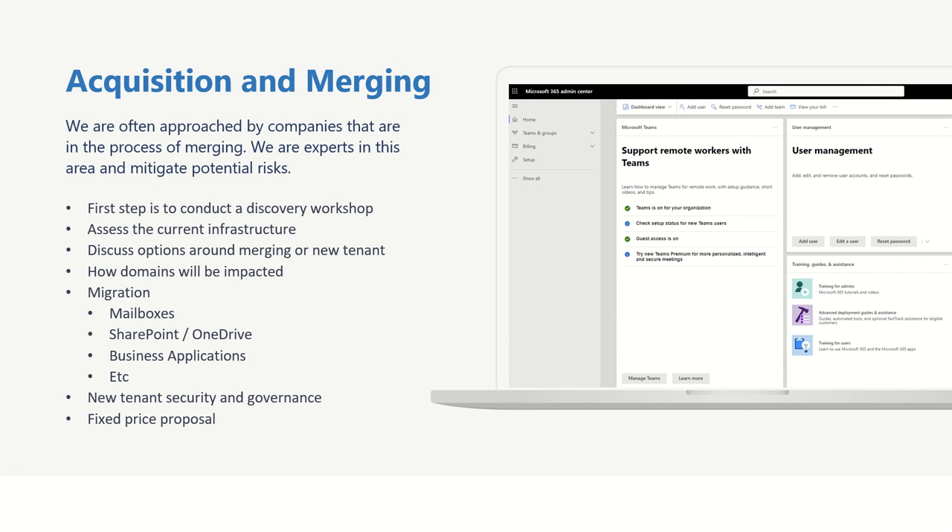There are multiple reasons why somebody might wish to merge multiple Microsoft 365 tenants together. The most common that we see is that these companies are going through some form of acquisition and are merging together. We are experts in this area and we can help you mitigate potential risks as you go through this journey.